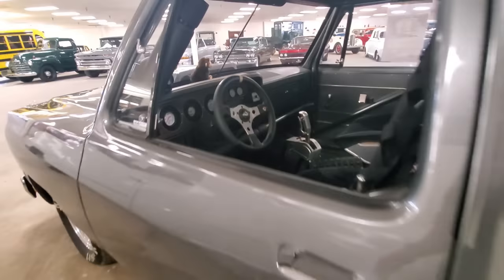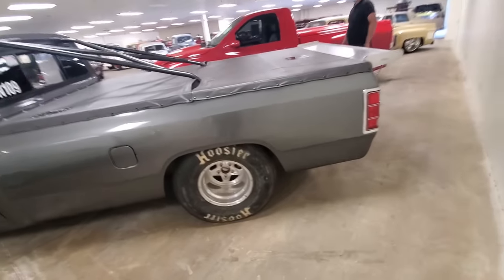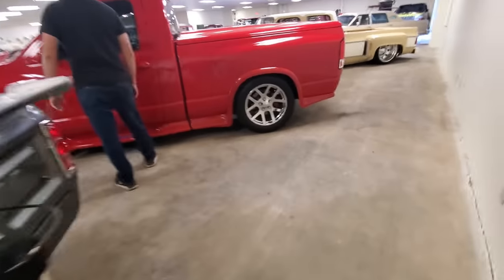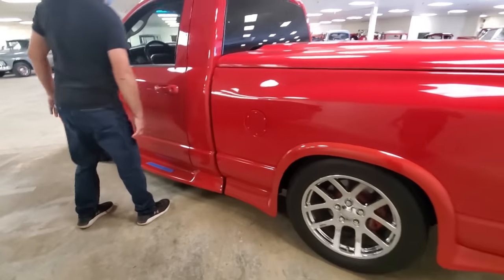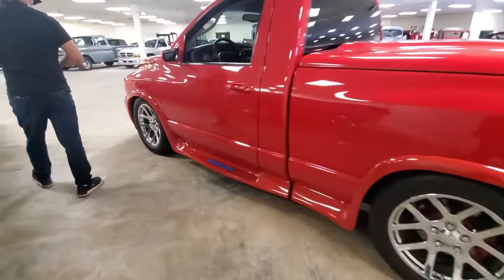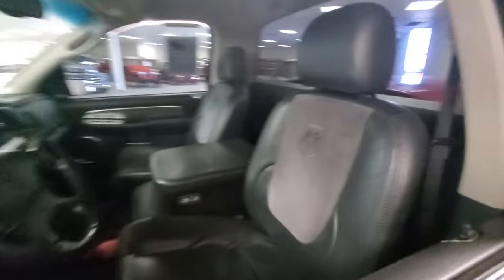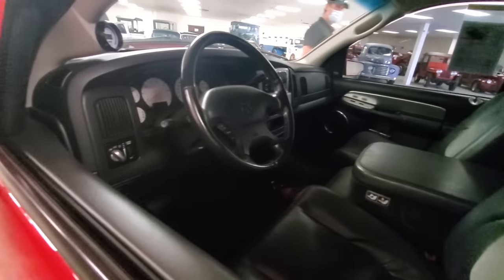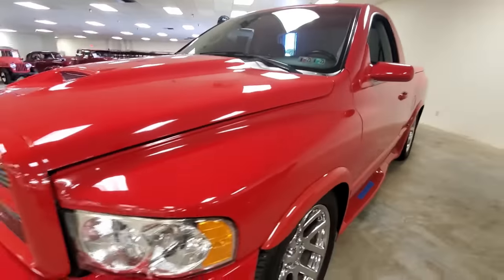Drag truck — there is truly something for everybody. You want to look at drag cars, come here. I think this might be a Viper. It's a 5.7 — the Viper pickup. Tricked out and clean.